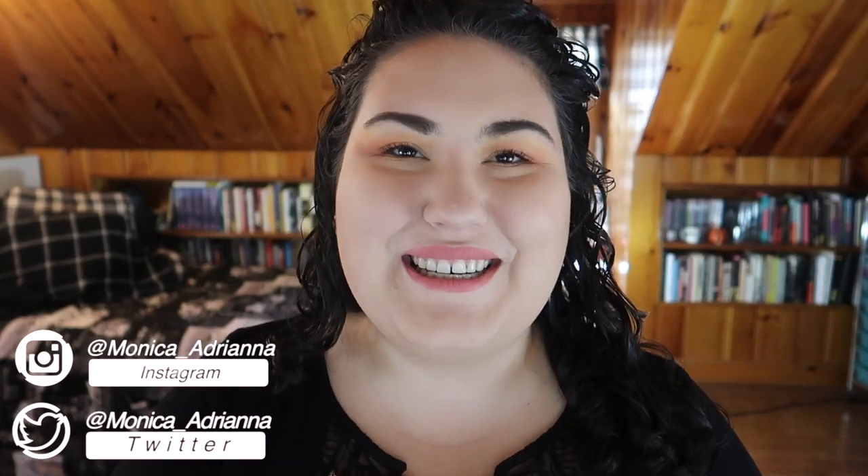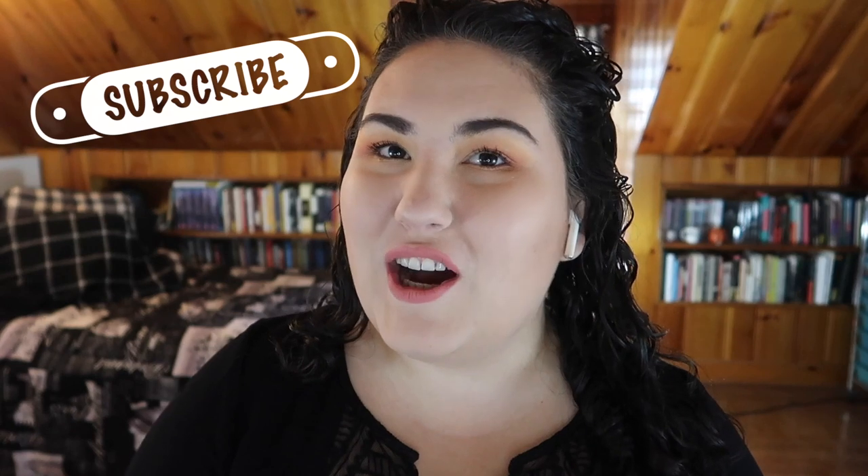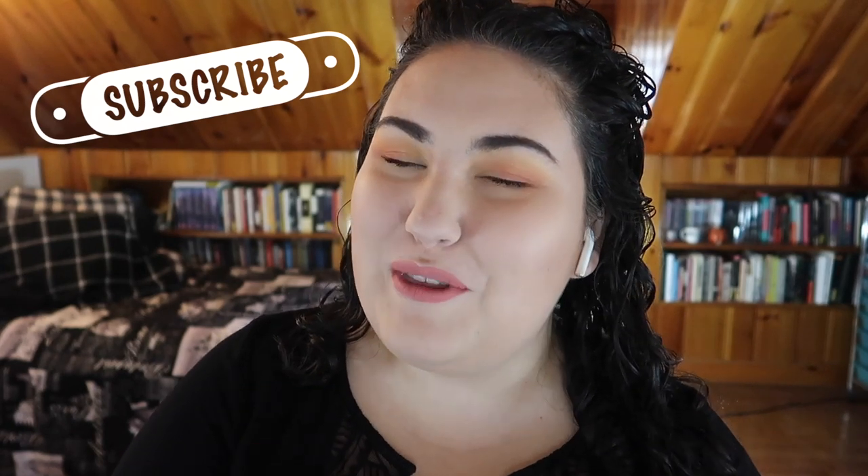Hi guys, welcome back to my channel, or if you're new, welcome! My name is Monica and today we're finally getting to my thank you for 3000 subscribers video. I'm so shocked that we hit 3000 subscribers — I never thought I would get this far with just my little YouTube channel that I do for fun, but I love it.